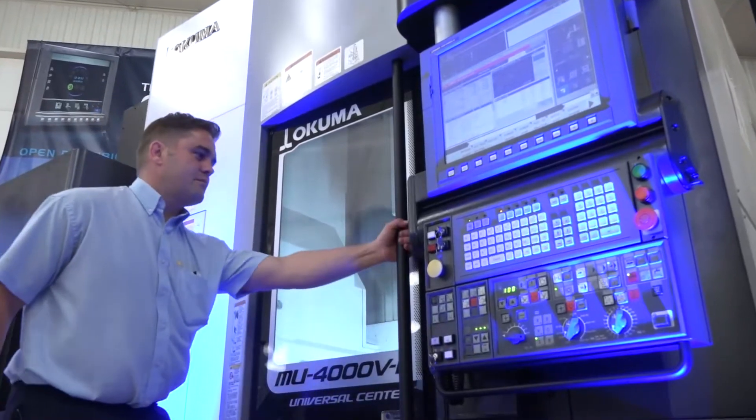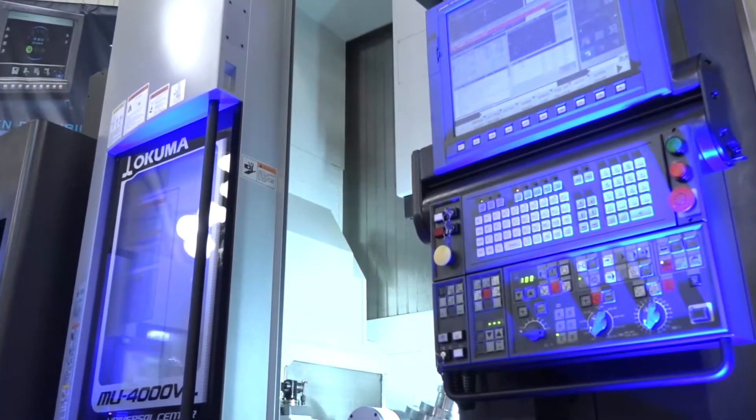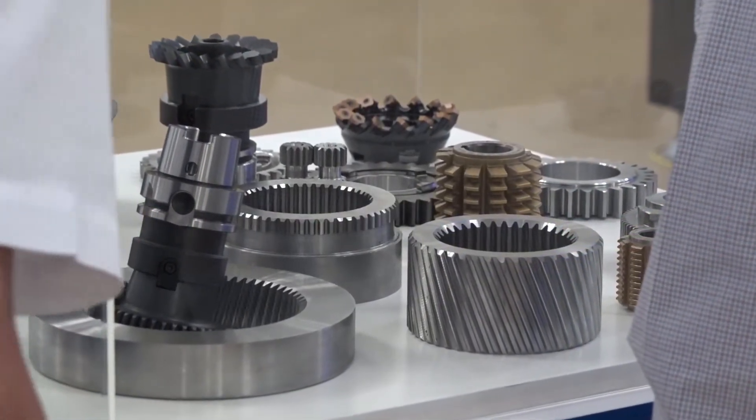All of the five-axis machines, depending on size of component and access, are potentially usable. Today we're featuring the Multus range and the MU range, which lend themselves perfectly for that type of part. We have a full range of sizes from very small gears to very large gears.